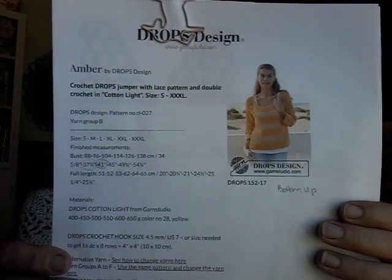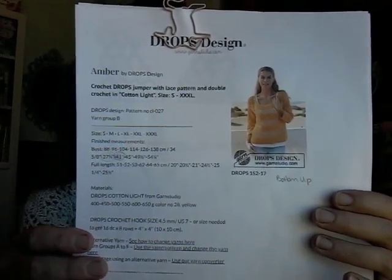It's called Amber — and there's the pattern. I changed the sleeve length, mostly just because I was tired of working on it. So I turned it into a short-sleeved version, as a few people on Ravelry did.